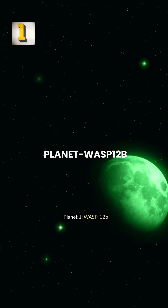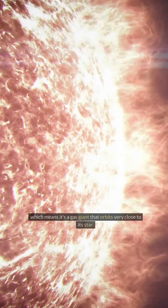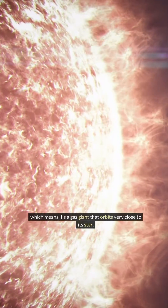Planet 1: WASP-12b. WASP-12b is a hot Jupiter, which means it's a gas giant that orbits very close to its star.